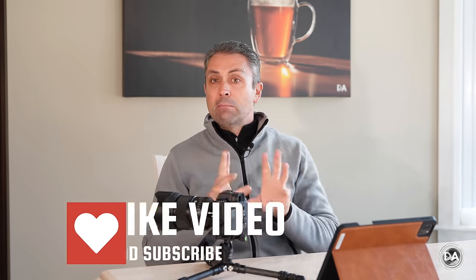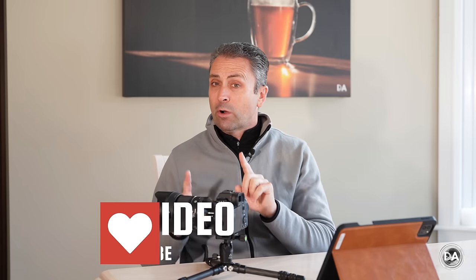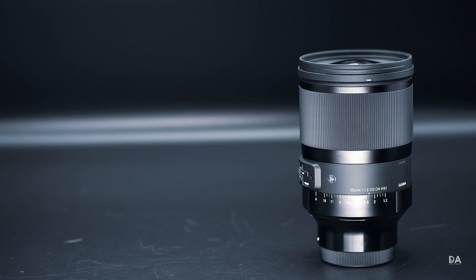I am Dustin Abbott and I'm here today to give you a review of what is the third auto-focusing full-frame 50 millimeter lens from Sigma in the last year alone. We have seen them release small, medium and large options in an f2, f1.4 and now f1.2 version, though fortunately large is relative and this lens isn't really any bigger than what the 50 millimeter f1.4 was — a huge relief considering how large Sigma's excellent 35 millimeter f1.2 lens was.